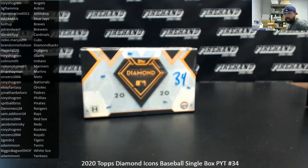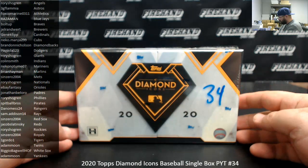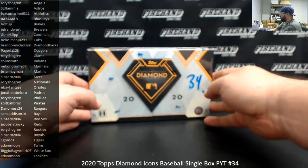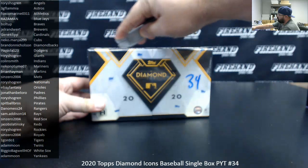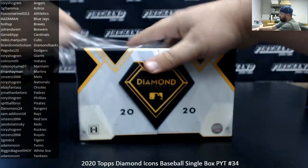Alright everybody, we're doing 2020 Diamond Icons Baseball Single Box PYT 34. Thank you guys for watching and joining, and thank you for your support of Firehand. We appreciate it very much. The boxes for PYTs 33 through 36 were drawn when we did the 50-50 filler to fill out these four PYT boxes. If you want to see the draw for the boxes, you can refer to the 50-50 filler video, now posted on YouTube at youtube.com/firehandcards. Good luck to you guys that are in this one.